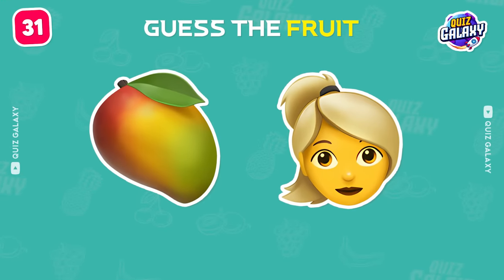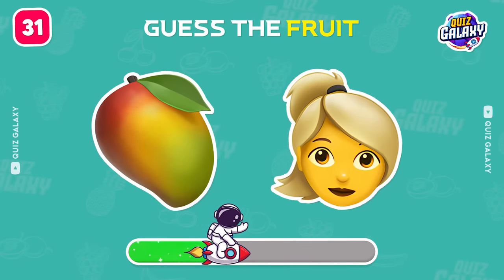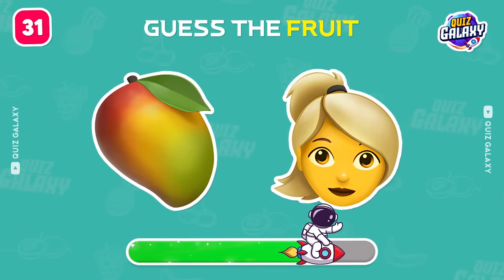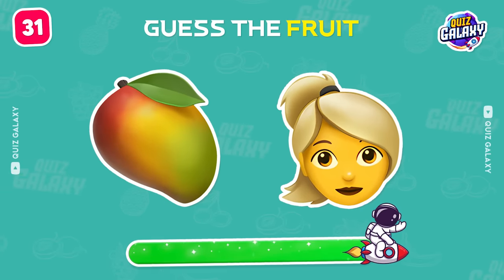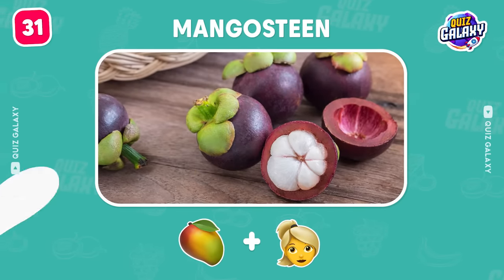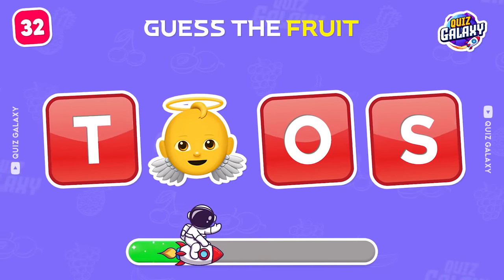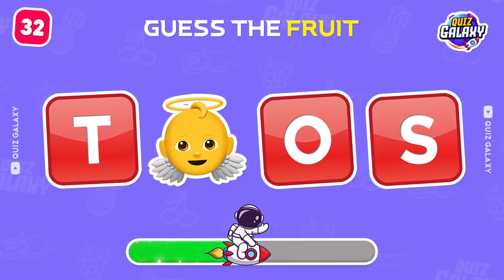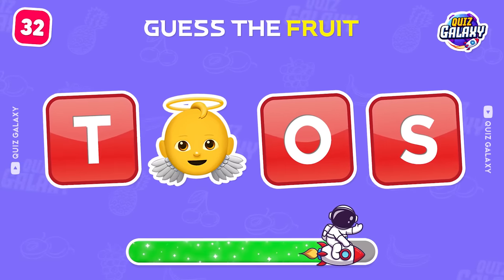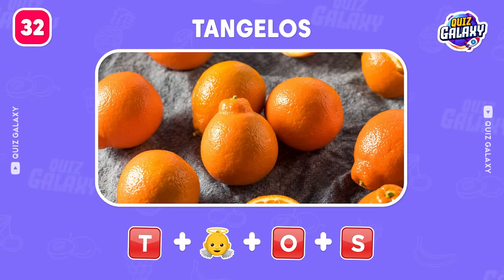Guess the fruit by these emojis. What's the fruit here? Tangelos.